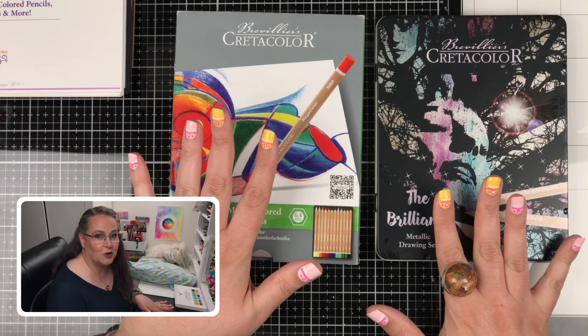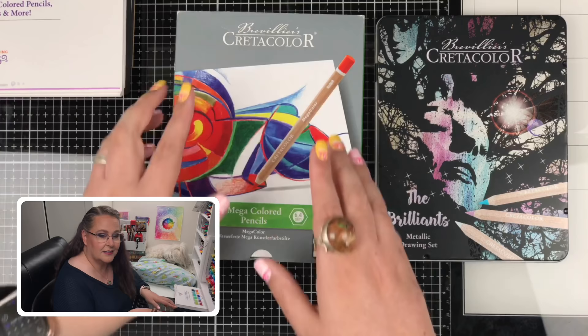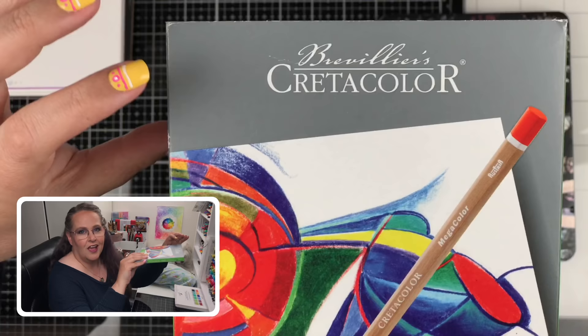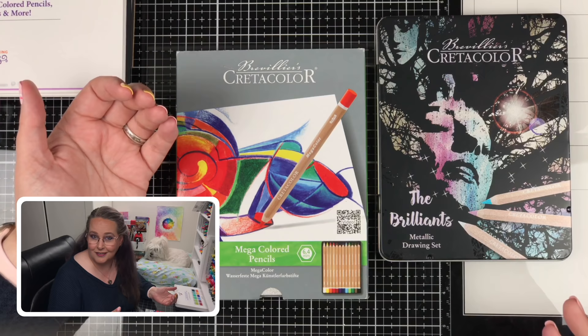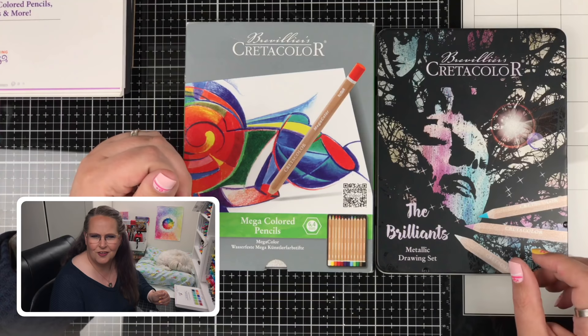These are the two sets we're looking at today. The name brand is Breveilliers, comment below if I got that wrong, and the line is called Credicolor — comment below how you'd pronounce that. It'll probably come out of my mouth a couple different ways. Steve says 'Create-A-Color,' so it sounds more like that. I think it's a cool name, I just don't know exactly how I'm supposed to pronounce it.